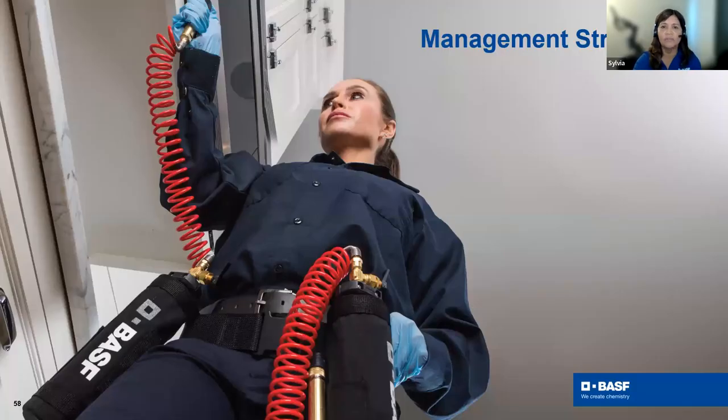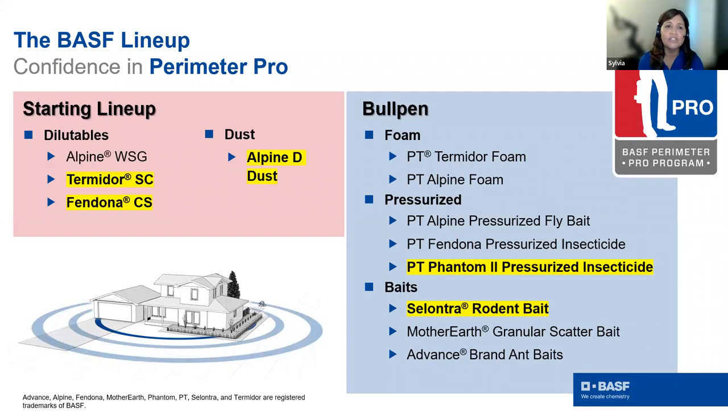For management strategies, as Zach mentioned, we have a starting lineup and a bullpen. For this time of year, the starting dilutables are Alpine WSG, Termidor, and Fendona — these are the products protecting the perimeter. Dust is a formulation we don't use enough. The beauty of Alpine dust is that dinotefuran does not excite insects like pyrethroids do before they die, which is especially valuable for stinging insects and scorpions. Dust also contains diatomaceous earth that physically damages insects along with the active ingredient.